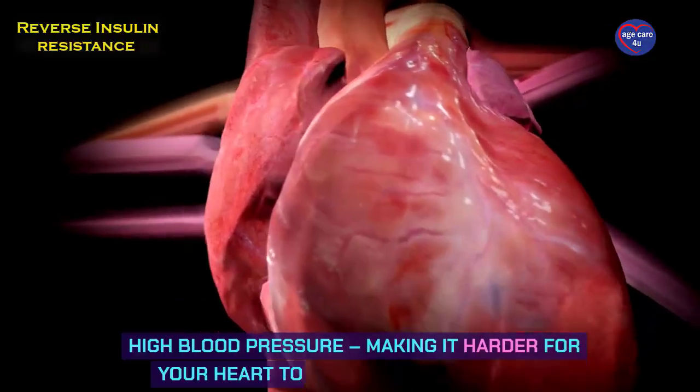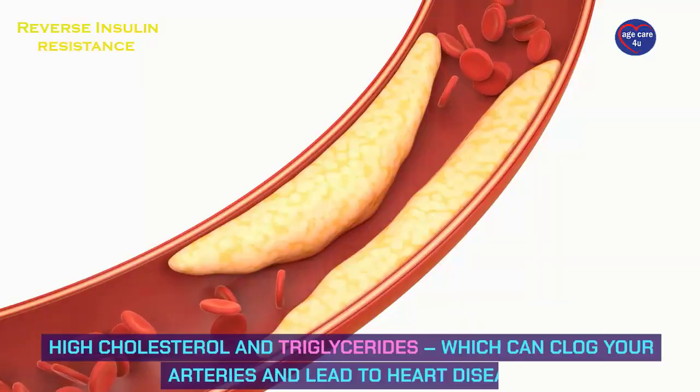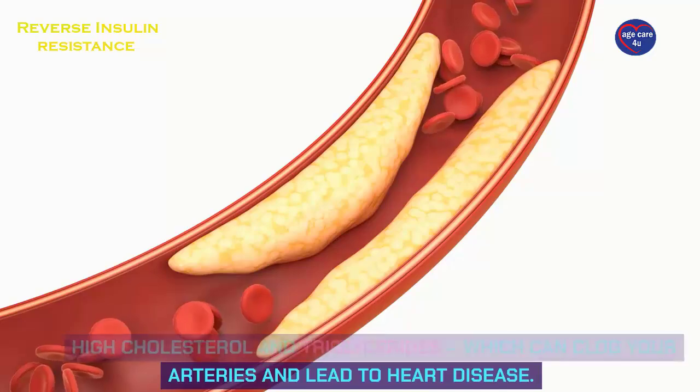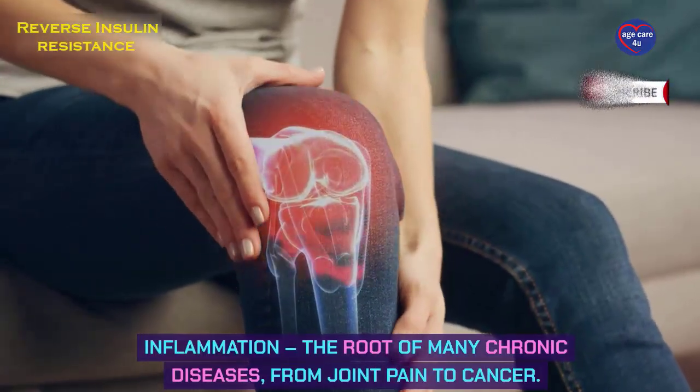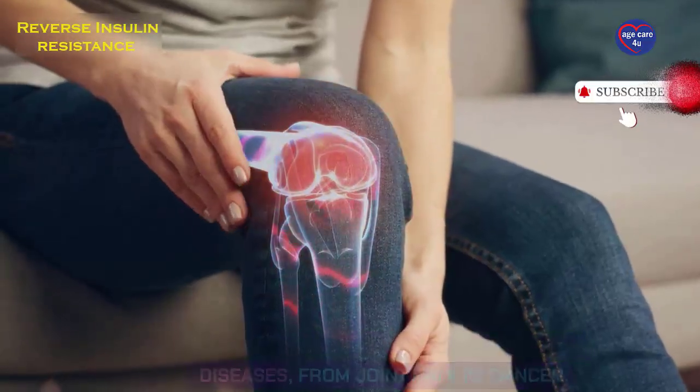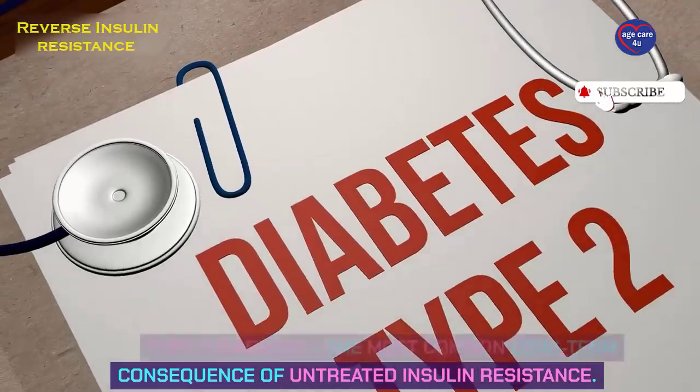High blood pressure, making it harder for your heart to pump blood efficiently. High cholesterol and triglycerides, which can clog your arteries and lead to heart disease. Inflammation, the root of many chronic diseases, from joint pain to cancer. And type 2 diabetes, the most common long-term consequence of untreated insulin resistance.